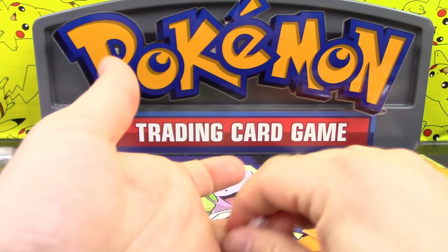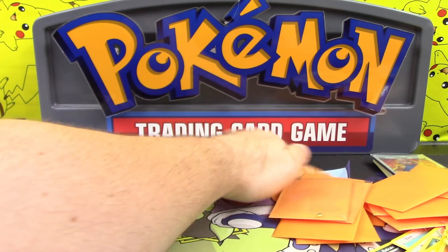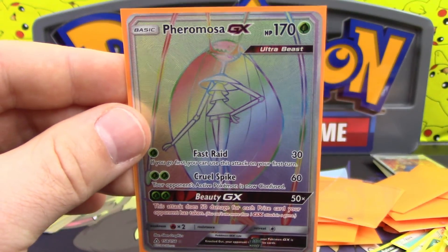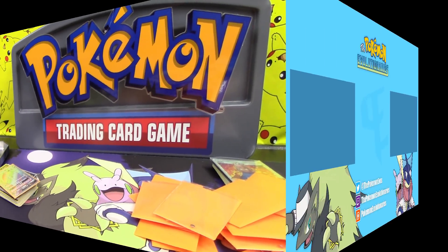Thank you very much for watching. Big shout out to Paul's Gamer Zone for sending this to us - it is a very cool tin and it made for a fun video for me to beat N and get myself a Rainbow Rare Pheromosa GX. If you enjoyed the video, be sure to hit that like button, comment down below, subscribe for more TCG content, and we will see you tomorrow for another video. Take care and have a great day!